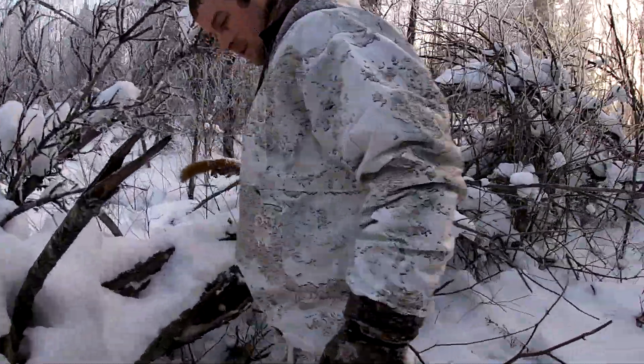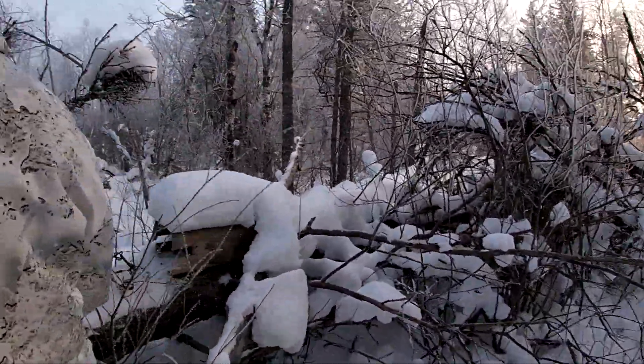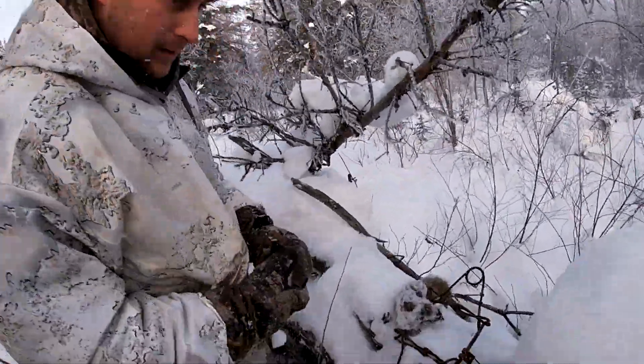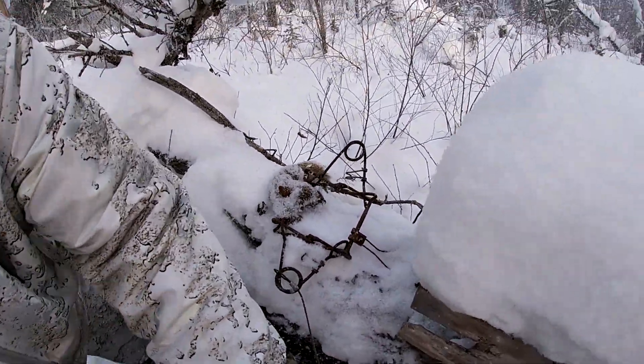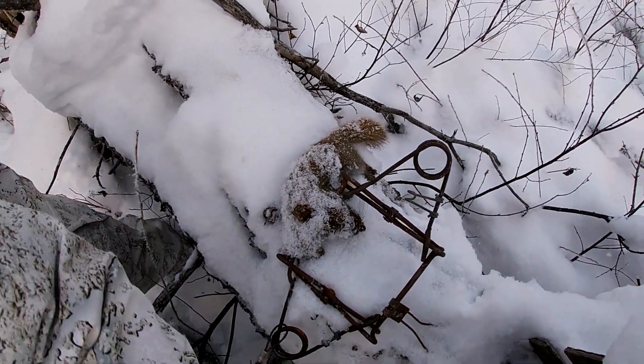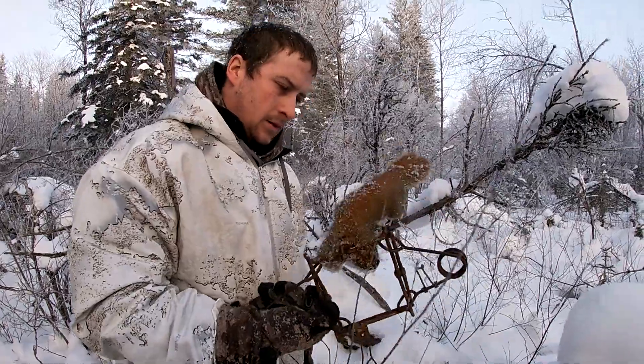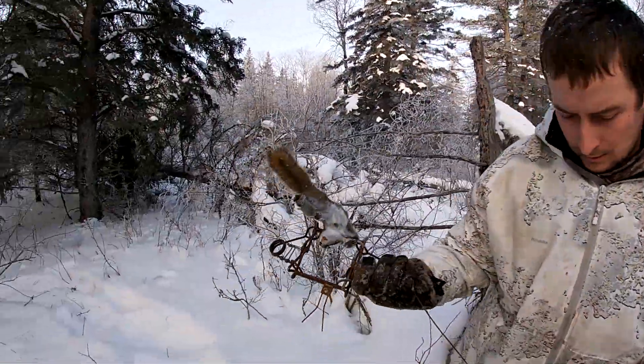What happened? Squirrel! We got one here guys, but it's not a marten — little squirrel. None's touched him yet.